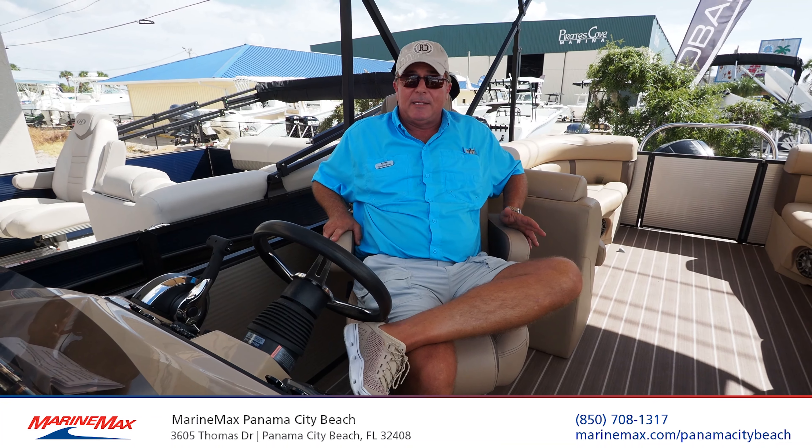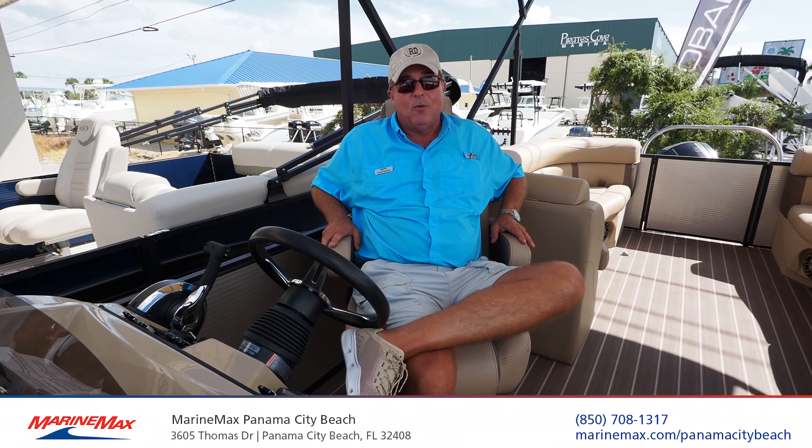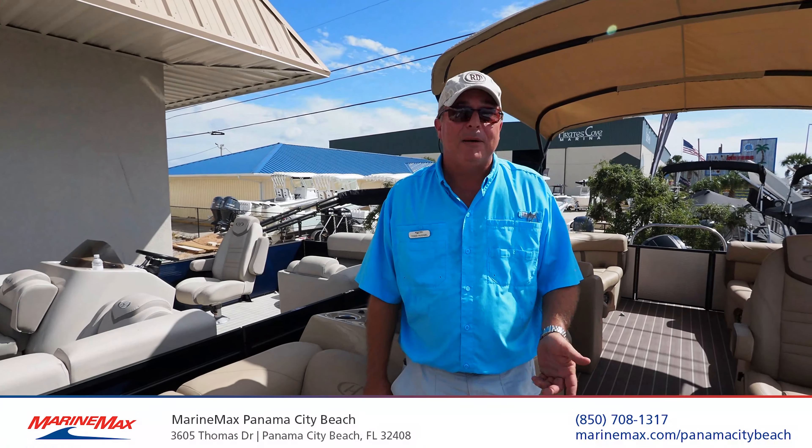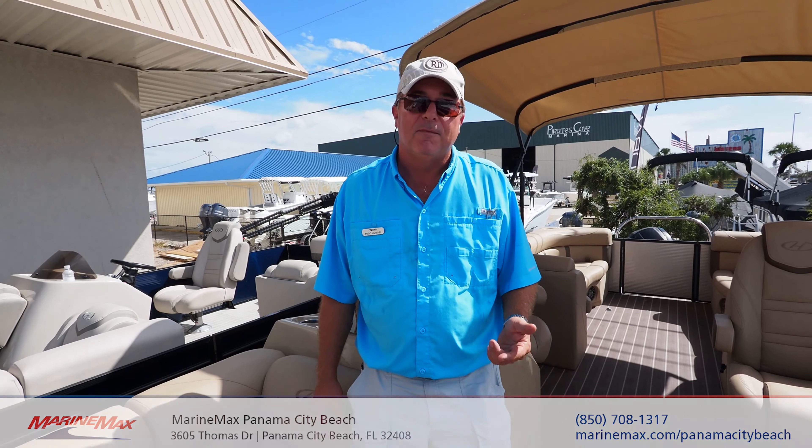A boat is a big investment, and saving money in the beginning by buying an inferior product will always cost you more in the long run. Come to MarineMax in Panama City Beach and check out this great 25-foot Harris Cruiser for yourself.